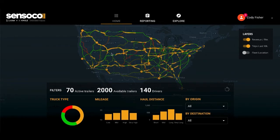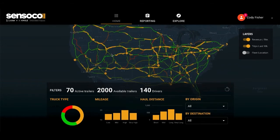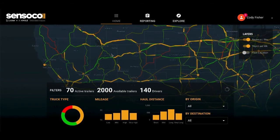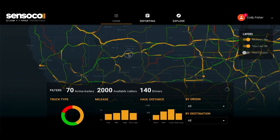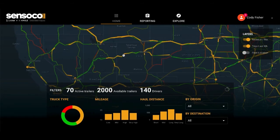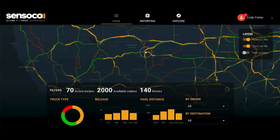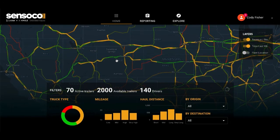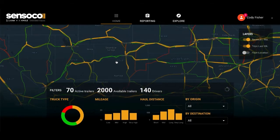Upon logging into the platform, we have high-level visibility of the entire system of active drivers and trailers, allowing us to monitor our fleet in real time. Here, our geospatial data is transformed into a full tactical and operational dashboard to provide multi-dimensional visualization of each active route and associated revenue, so that we can optimize our fleet paths.